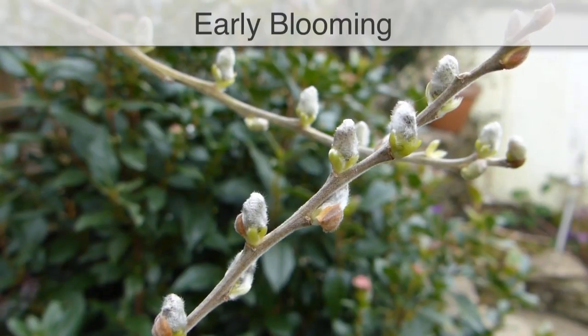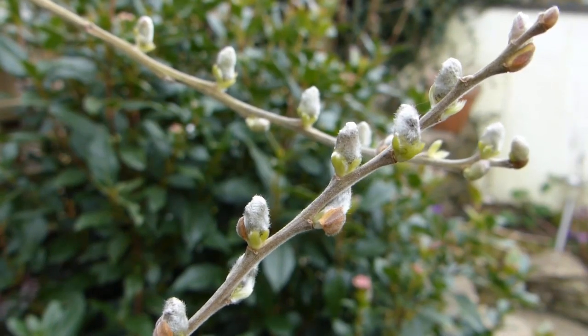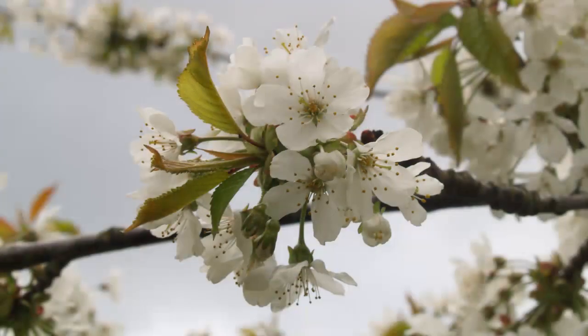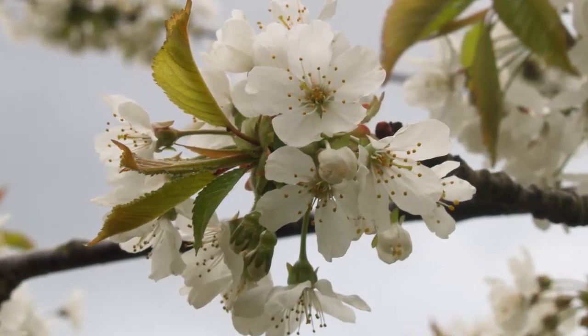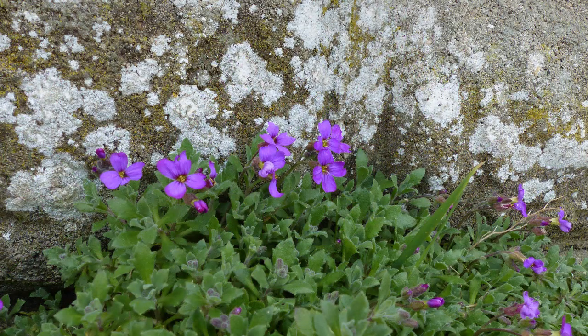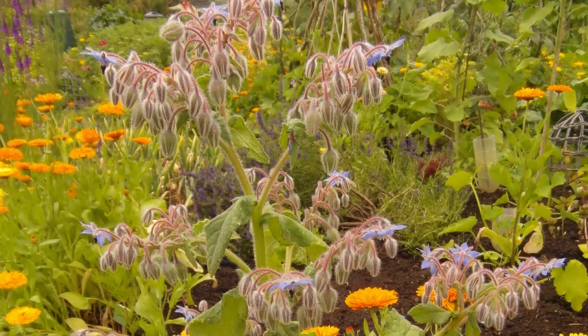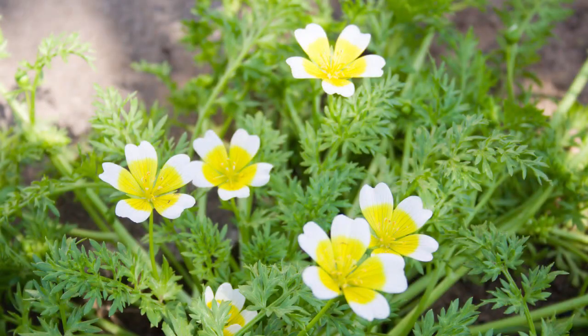Plants that bloom early in the year offer food for bees emerging from hibernation. Suitable plants include willows, hawthorn, the blossom of fruit trees such as apples, cherries and plums, and plants such as crocus and albrecia. Excellent summer bloomers include clover, calendula, borage and the appropriately named poached eggplant.